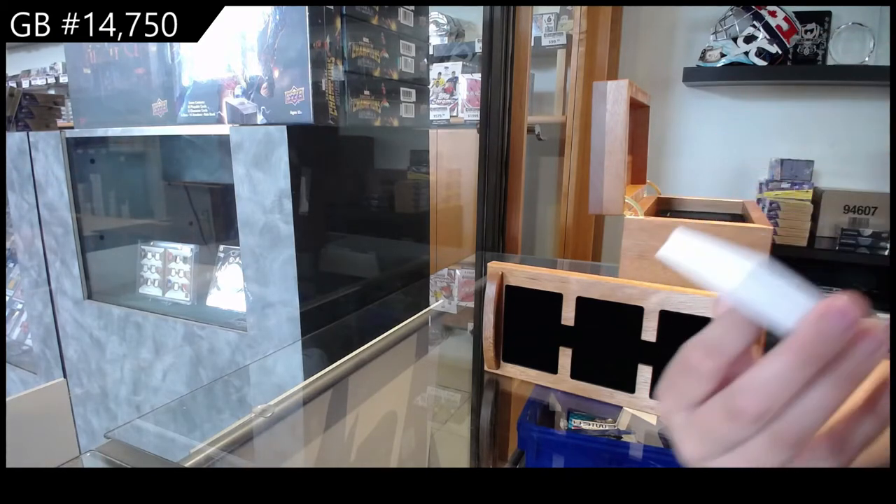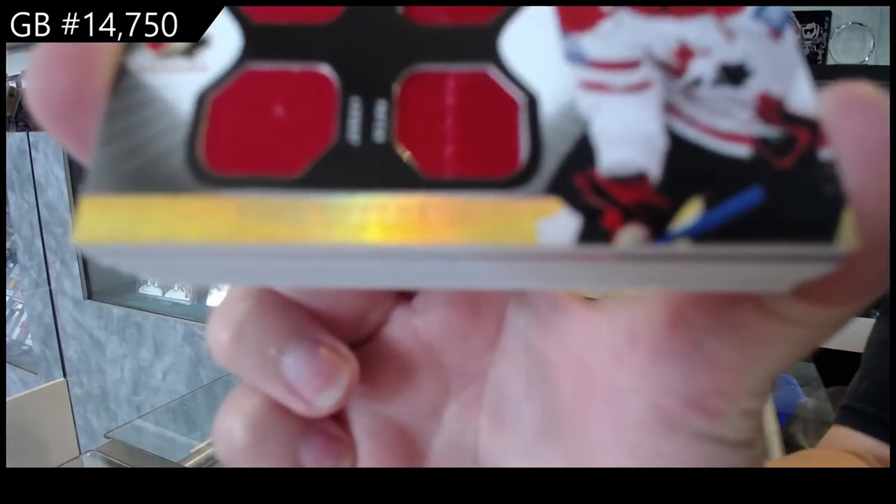We've got a winning standard — the third — dual jersey, dual patch. Numbered to 35 of Shea Weber.